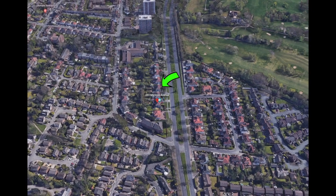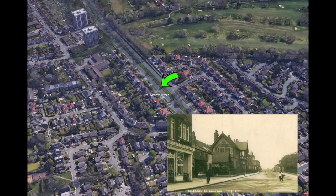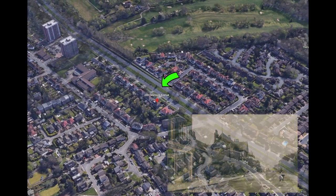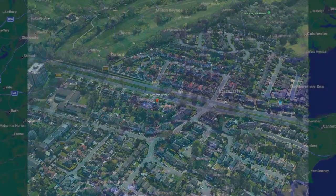251 Menlove Avenue is the childhood home of John Lennon. It is located in the Woolton suburb of Liverpool. Built in 1933, the semi-detached property is nicknamed Mendips after the Mendip Hills.